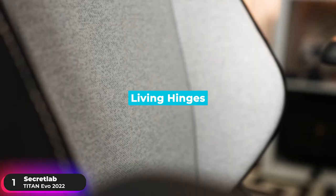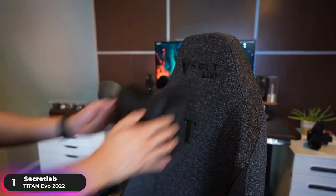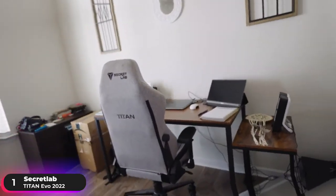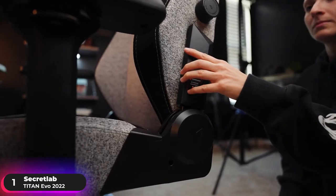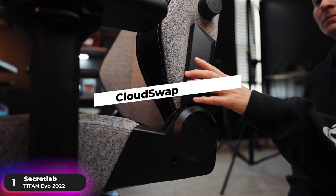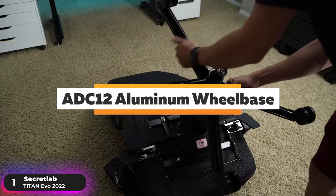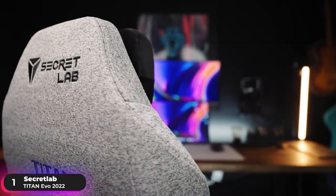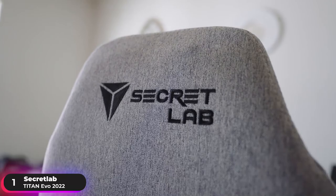A lattice of living hinges conforms readily to your spine, no matter how you sit. The new magnetic memory foam head pillow snaps into place and is reshaped for better ergonomic support. Make precise adjustments in four directions with the Full Metal 4D Armrest, and swap the armrest top in seconds with the Magnetic Cloud Swap Tech. Constructed for unmatched strength and durability, the ADC12 aluminum wheelbase is tuned for perfect weight balance and reinforced for improved structural integrity.